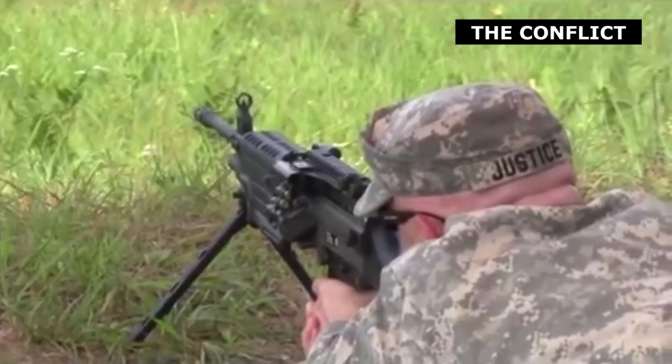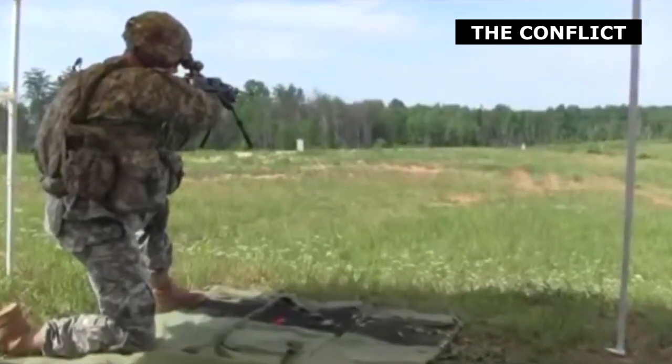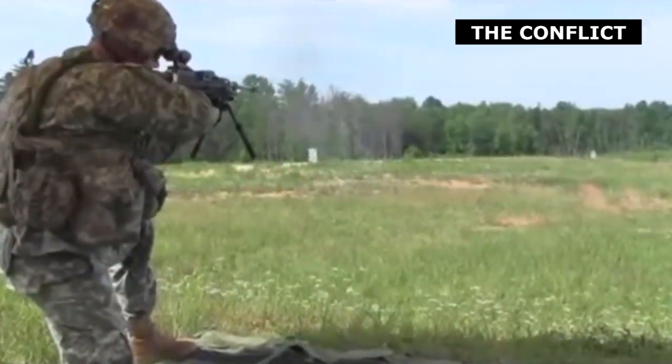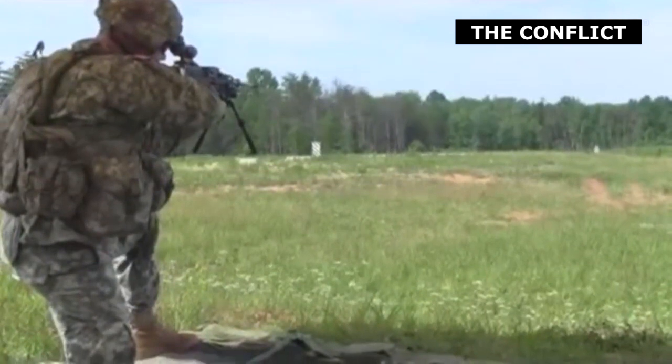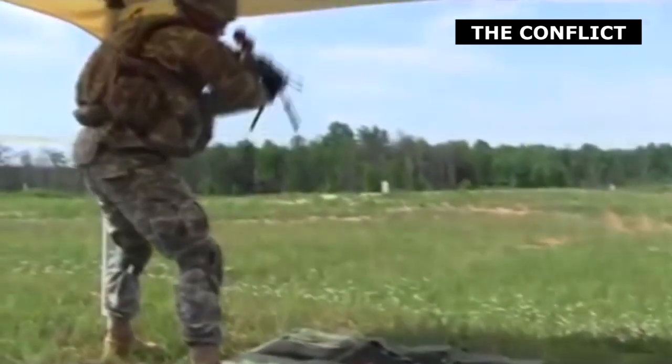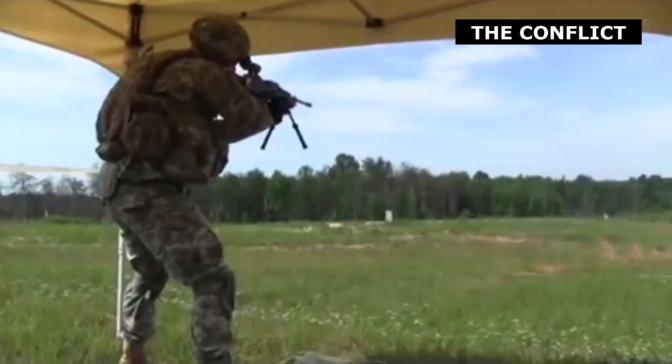Recently, much attention has been focused on the state of the U.S. military's arsenal of small arms. After the announcement and subsequent cancellation of the U.S. Army's 762 Interim Combat Service Rifle Project, many were left wondering what the U.S. Army's actual plan was for a future service rifle.